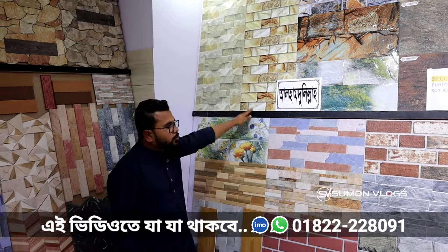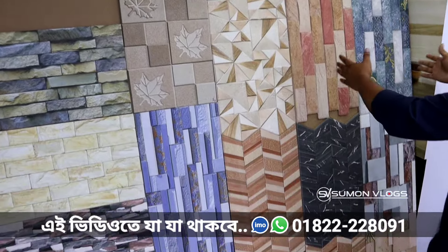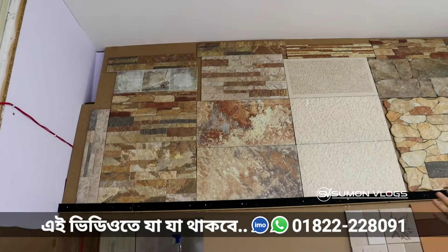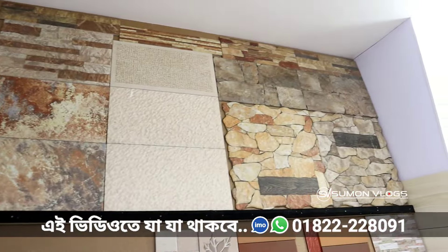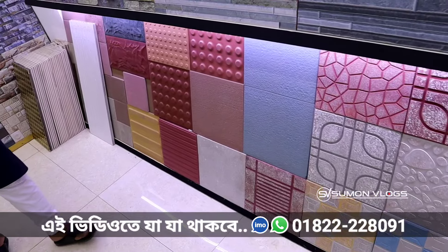We have to start the site and we have to look at 100 to 110. We have a brick designer, we have a small designer, we have a big size. We have sizes 33, 34, 35. We have a designable design.